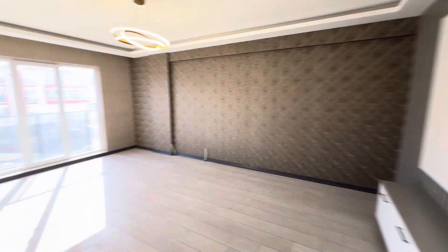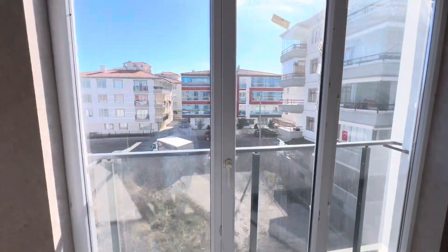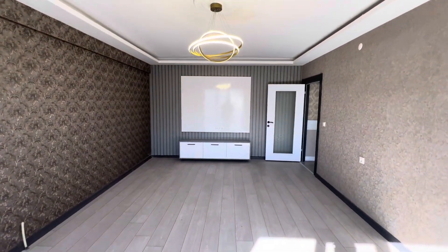And finally, over here we have the salon — the living room.